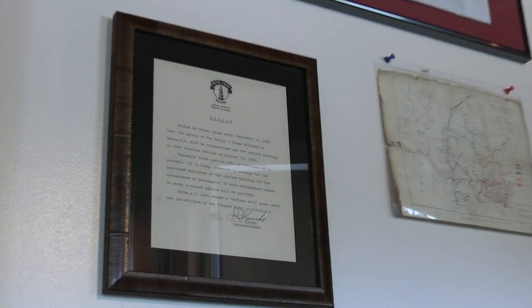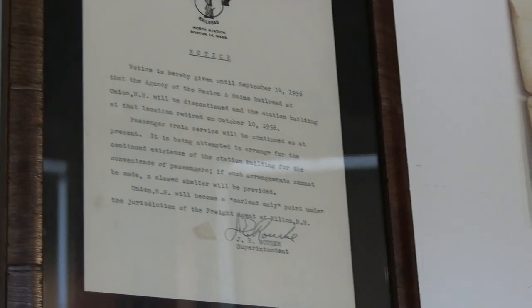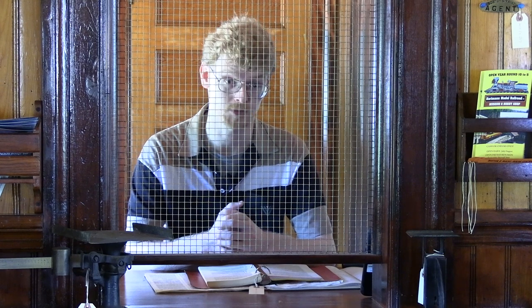On September 14, 1956, the agency here at the station was discontinued in a letter from the Boston and Maine, which outlined that the continued existence of the station was being sought, and if it couldn't be preserved, then a small shelter platform would be provided by the Boston and Maine. Thankfully, the building was not demolished.